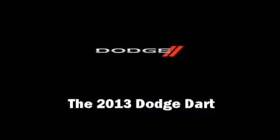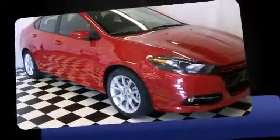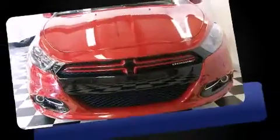This four-door, five-passenger sedan offers the features and options for which you've been searching. It features a standard transmission, front-wheel drive, and an efficient four-cylinder engine. A turbocharger further enhances performance while also preserving fuel economy.